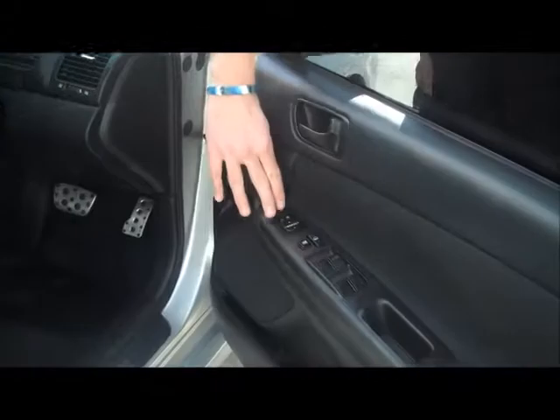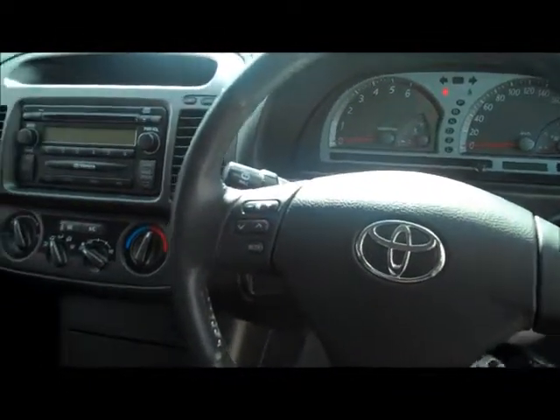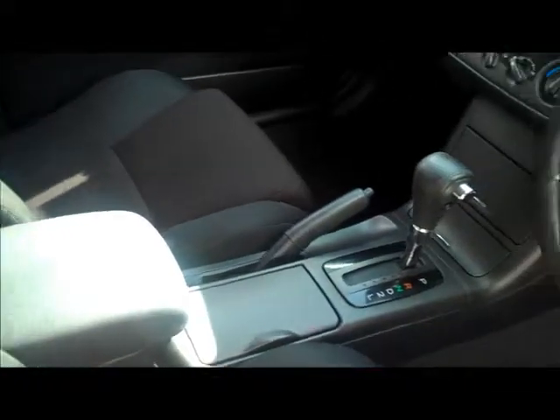Full electric windows, electric mirrors, cruise control mounted onto the steering wheel, and volume controls for your radio so you can adjust them without taking your eyes off the road. It's also got a CD player, air conditioning, and the car is automatic. And your red Sportivo sports seats.